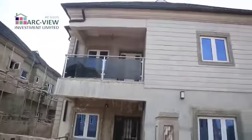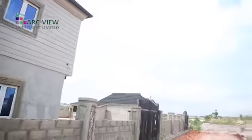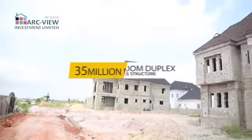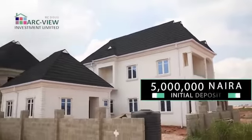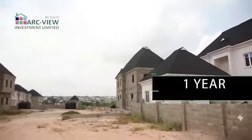A three bedroom duplex, as you can see, with a lot of space — all rooms ensuite, double volume kitchen, and ample parking space — for 35 million naira. That's a massive structure right in this estate. The initial deposit for that is 5 million naira; spread the balance over a period of one year, 12 months interest-free.